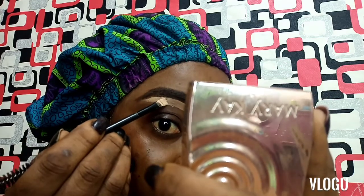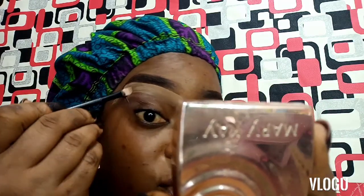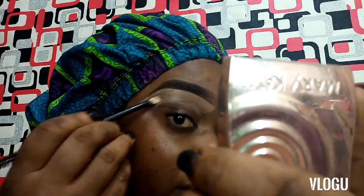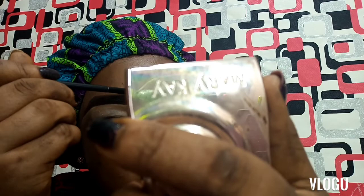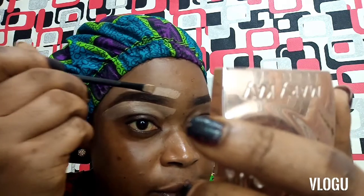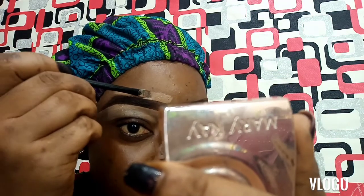When doing eyebrows for beginners, I always like the person to be steady. Practice makes perfect — nobody just became an expert in eyebrows overnight. Just keep trying, don't be discouraged. Each time you try and don't have it right, keep going because you'll have it right one day. What makes one person's makeup better than another is practice and the passion to do it.